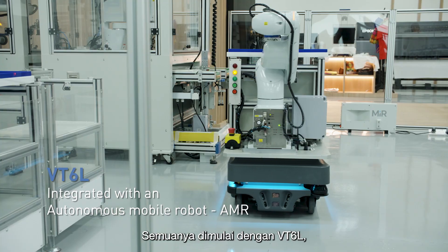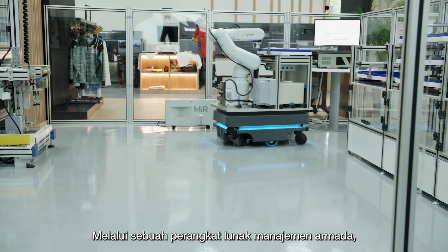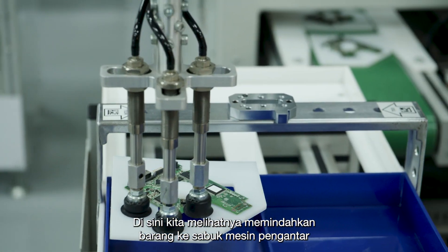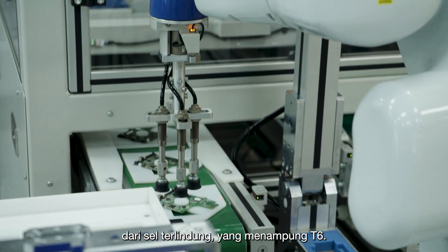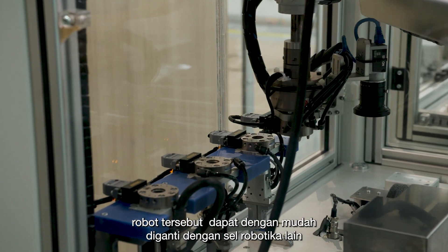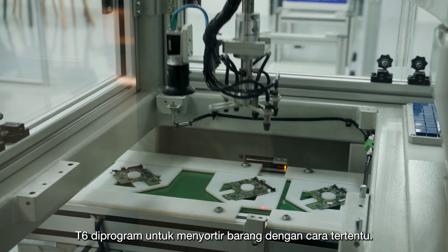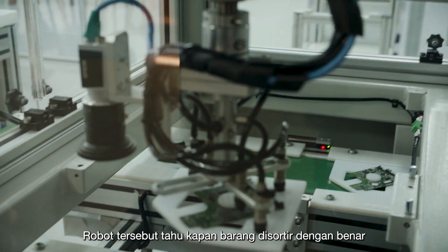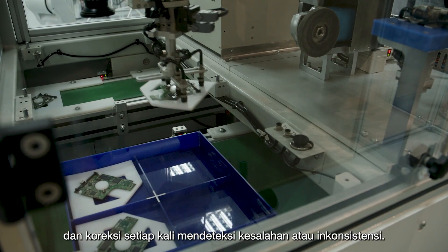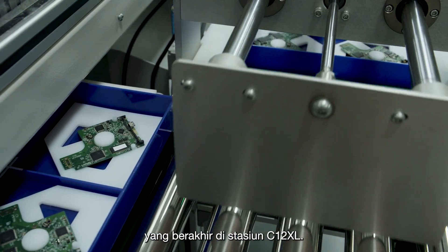It all starts with the VT6L, which can be seamlessly integrated with an automated guiding vehicle, or AGV. Through fleet management software, we can program the VT6L to move around the factory floor. Here we see it transferring items to the conveyor belt of an enclosed cell, which houses the T6. Because it's housed in its own mobile cell instead of being mounted on the assembly line, it can be easily replaced with another robotic cell to produce a new product or be used in a new process. The T6 is programmed to sort items in a particular way, and it knows when the items are sorted correctly.